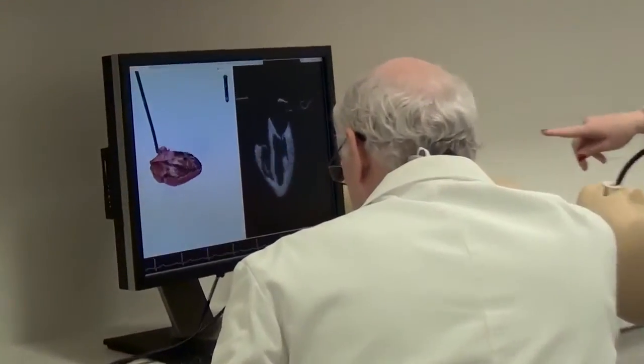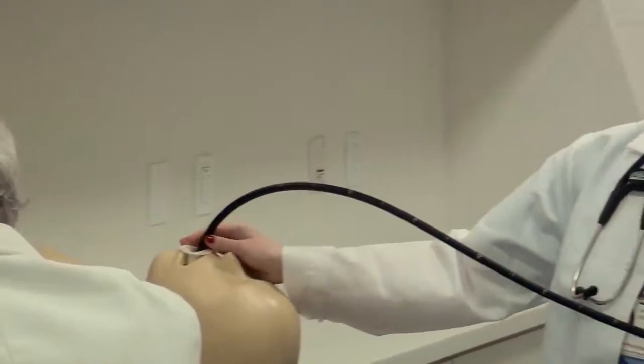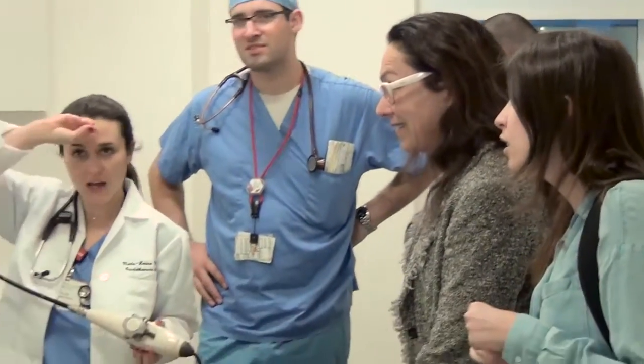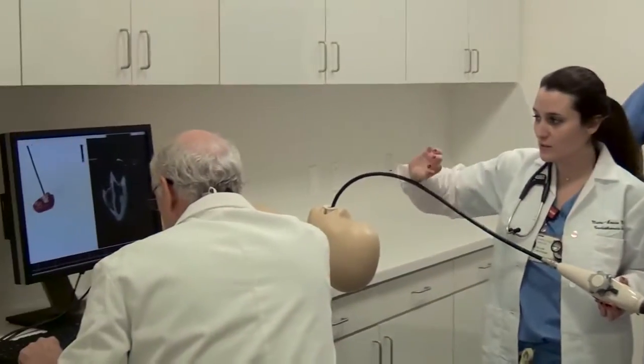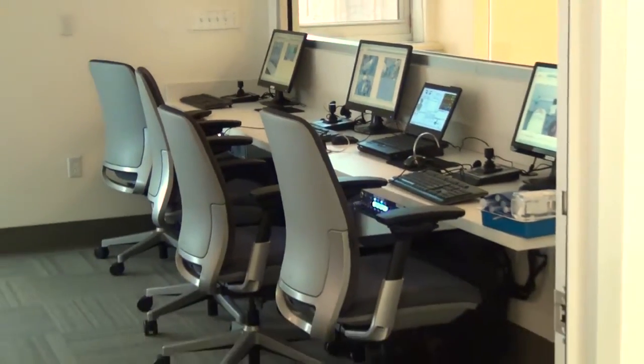They can also participate in response to simulated crises — things that are very rare and they may not get to see on a frequent basis in the OR, but they can learn the proper responses here. They can also have structured feedback about how they did, in a very safe and non-judgmental setting.